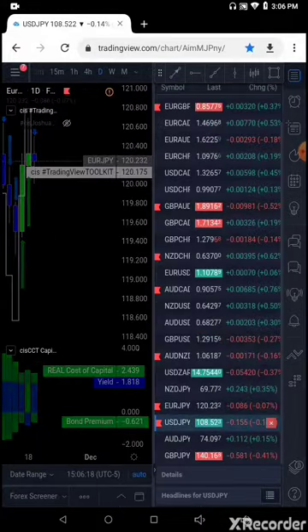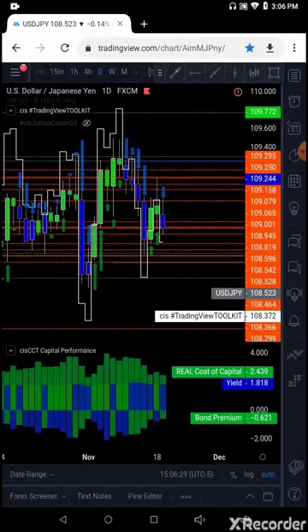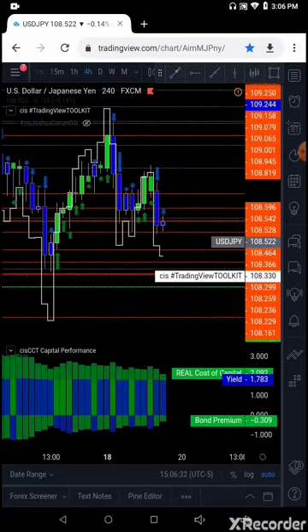And last but not least, the USD Yen trade — US Dollar Japanese Yen. We are looking long, about 20 pips on this trade, back up above. We're looking for a trade back up to about the 108.81 area — so at least 108.70 to 108.81 US Dollar Japanese Yen.